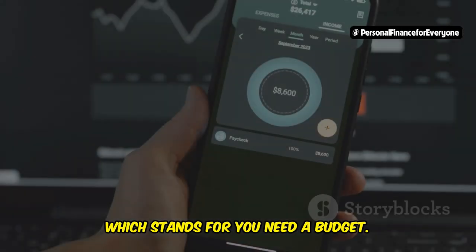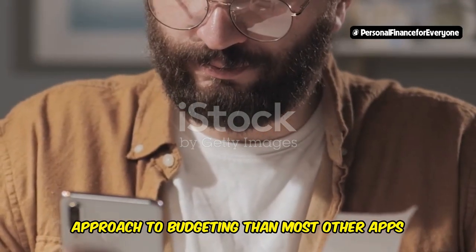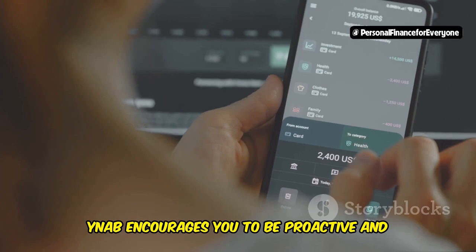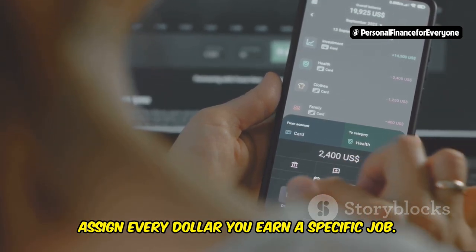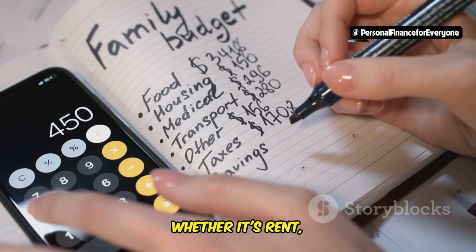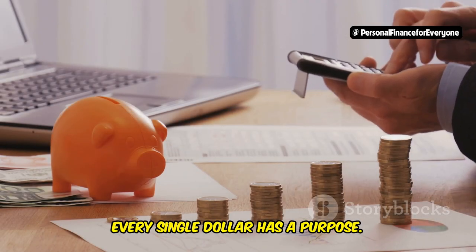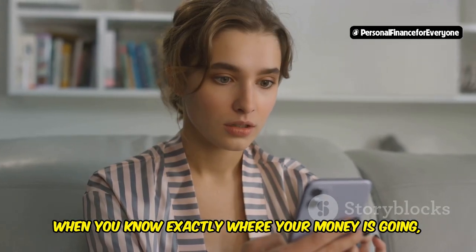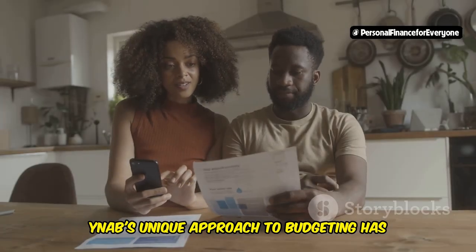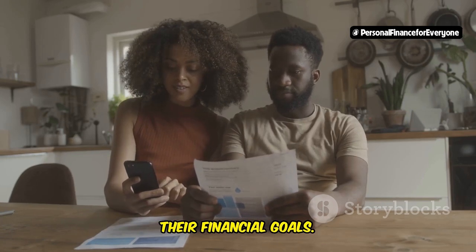Now, let's move on to YNAB, which stands for You Need a Budget. YNAB takes a completely different approach to budgeting than most other apps out there. Instead of simply tracking your spending after it happens, YNAB encourages you to be proactive and assign every dollar you earn a specific job. This means that before the month even begins, you're deciding exactly where your money is going to go — whether it's rent, groceries, transportation, or even fun money, every single dollar has a purpose. When you know exactly where your money is going, you eliminate the stress and guilt that often comes with overspending.